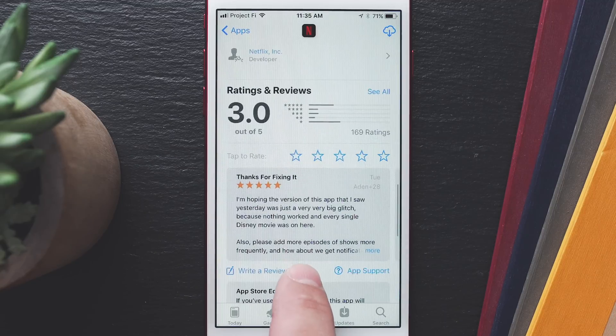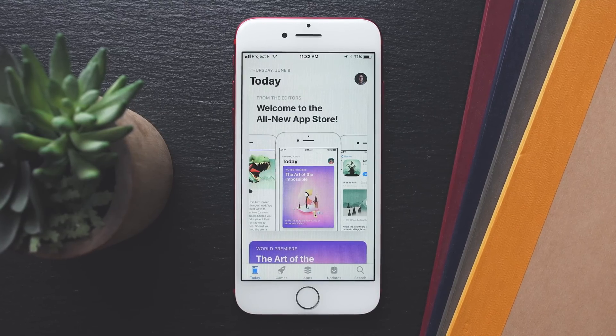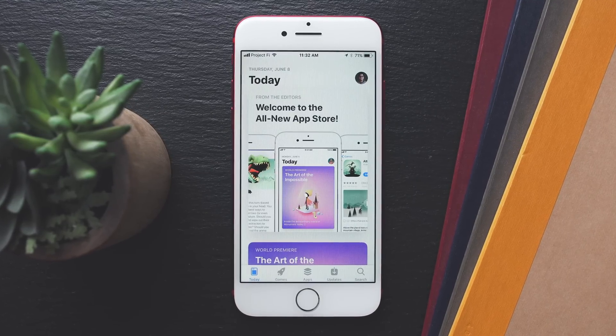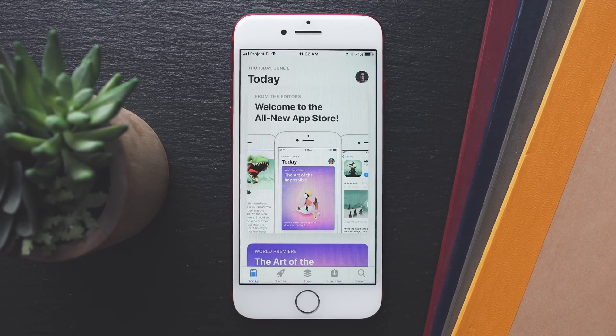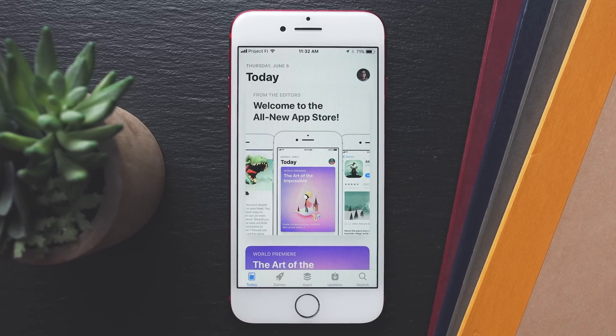This completely redesigned App Store is coming in iOS 11 in the fall. Right now it is in beta, so things may change, but be sure to stay tuned to macromers.com for any updates. I hope you enjoyed this quick video, and thanks for watching. I'm Matt Gonzalez with Macromers, and I'll see you next time.